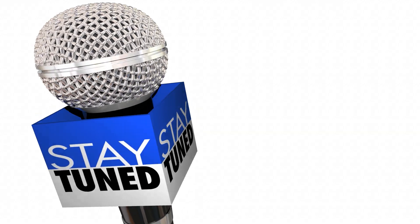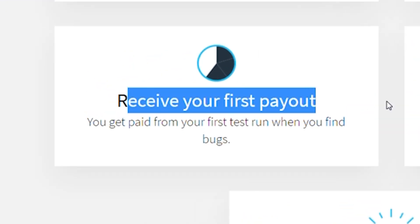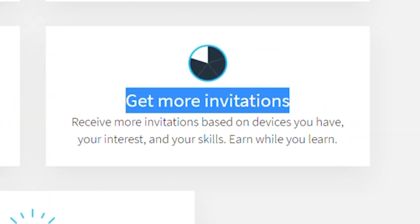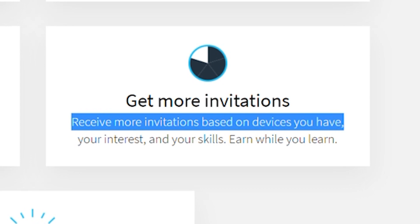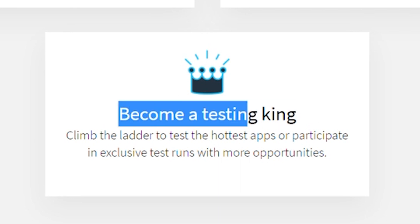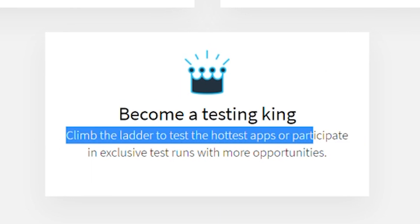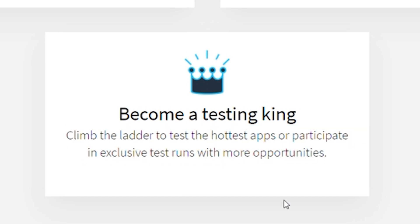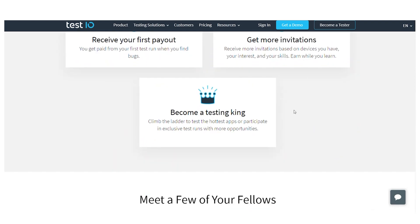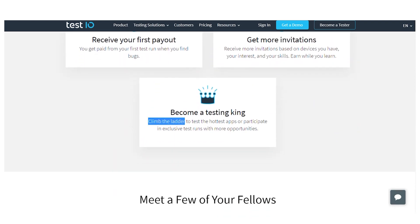If you don't like this platform, stay watching because I have a couple more set up. You can earn your first reward when you identify bugs during your first test run and then get more invites based on the devices that interest you and your abilities. If you're just starting out, the first few tests probably won't pay a lot, but you have to climb the ladder — then you can start testing the hottest apps and participate in exclusive test runs, which will pay you a lot of money.